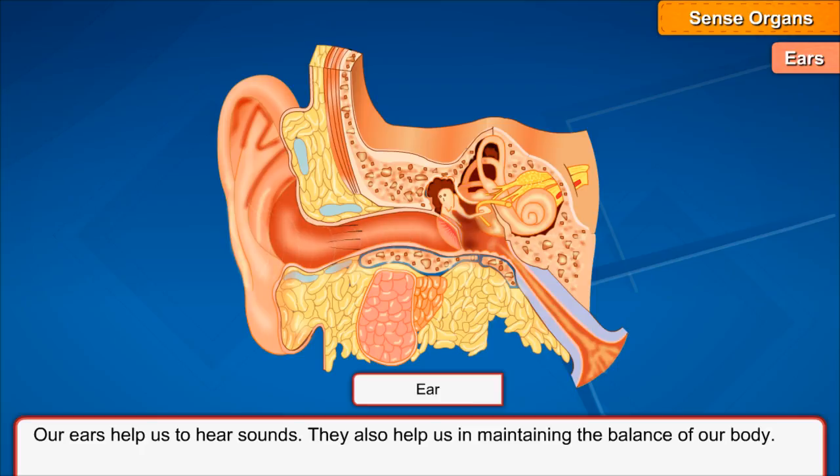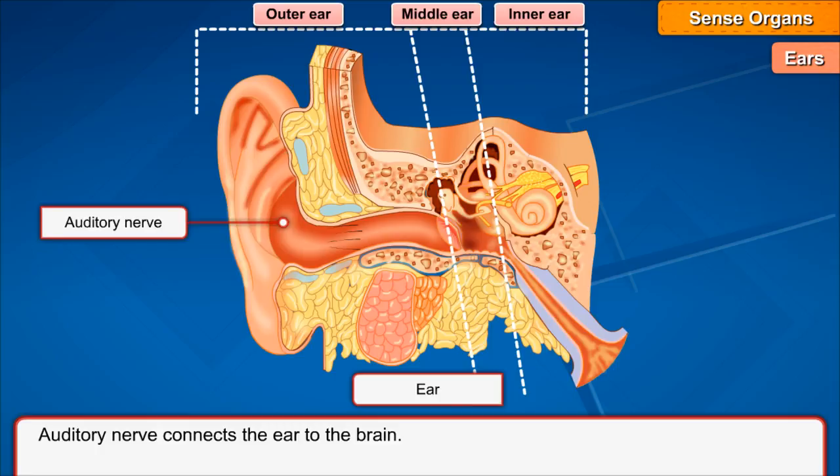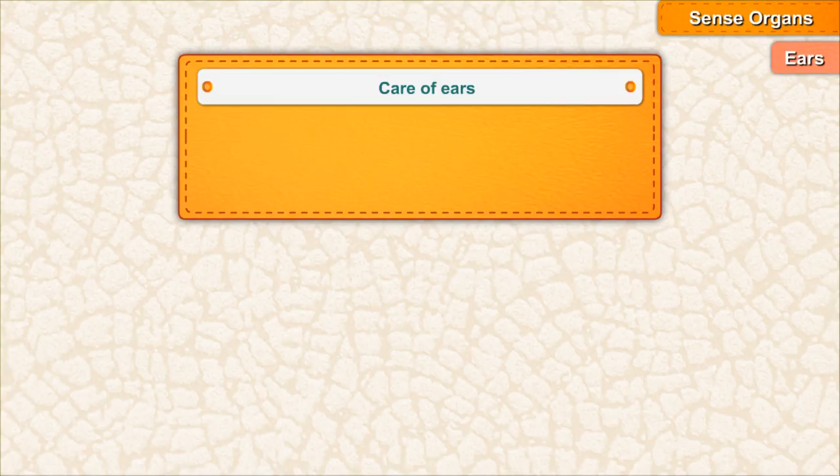Ears: Our ears help us to hear sounds. They also help us in maintaining the balance of our body. The ear has three parts: outer ear, middle ear, and inner ear. The auditory nerve connects the ear to the brain.